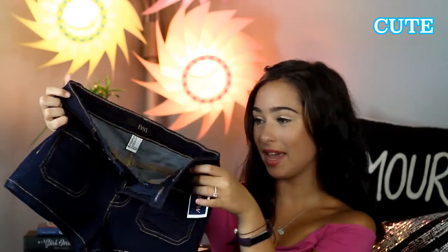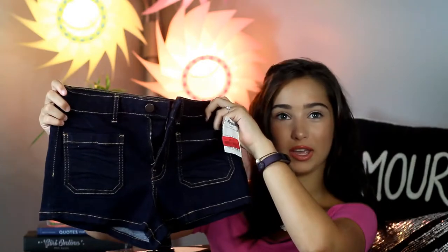Next I got these shorts. They are super cute, high-waisted, really stretchy and soft. I love the way the pockets are. The regular price isn't listed, but I got them for $8. These are just really super cute.